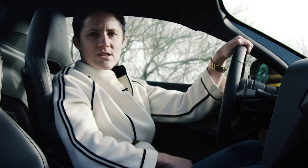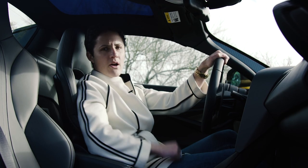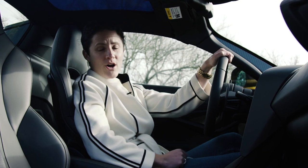We've also got the 12-speaker Bowers and Wilkins system, which has been specially calibrated for roof-down motoring, and also the track telemetry system, which means there's a little camera here between the two seats to measure what's going on out on track.